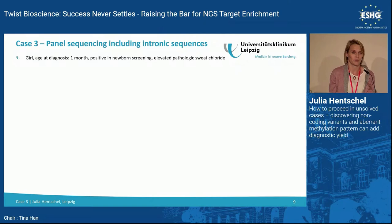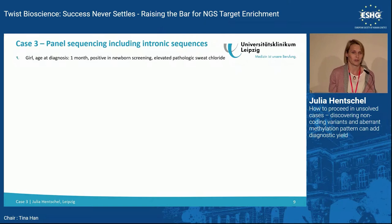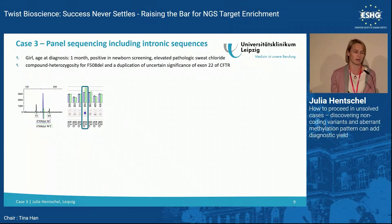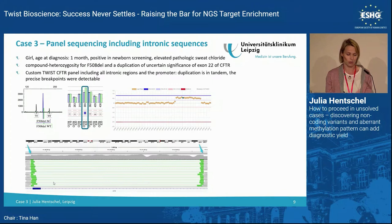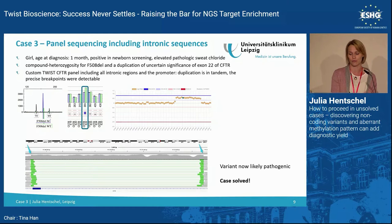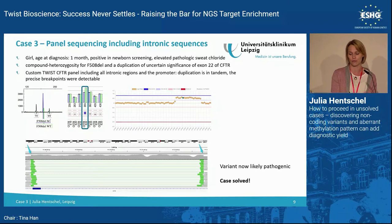Another interesting case: a girl with cystic fibrosis detected in newborn screening. Screening only detected a 5-base deletion and a duplication of exon 22 in the CFTR gene. The duplication was a variant of uncertain significance because we couldn't distinguish whether it was a tandem duplication or duplicated elsewhere in the genome. We designed a custom panel covering all intronic regions of the CFTR gene — part of a registry project for unsolved CFTR cases — and were able to precisely identify breakpoints and the real size of the duplication. This variant could then be classified as likely pathogenic, solving the case. My colleague Simone has a poster on this right after this session.